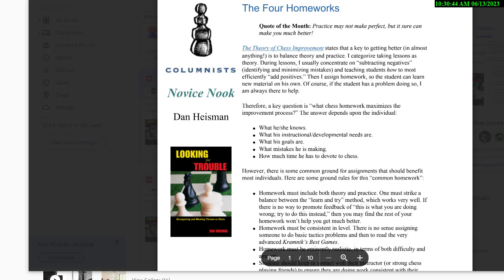If you're looking for a lot of chessboard action, this is more like a podcast. I have lots of other 330-plus videos that have chessboard action, but this isn't one of them. So let's get right to the subject matter: the four homeworks. I start out by talking about what chess homework maximizes the improvement process, and the answer depends upon the individual — what he or she knows, their instruction needs, their goals, their mistakes, and how much time they have.